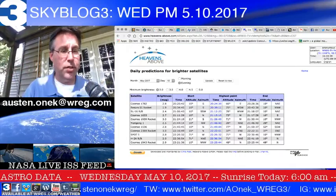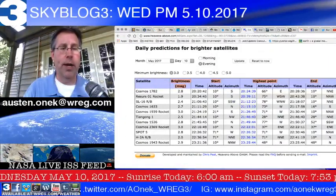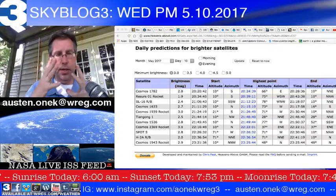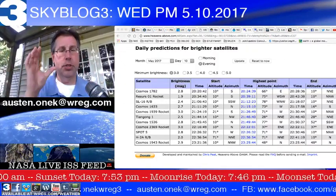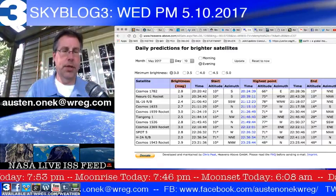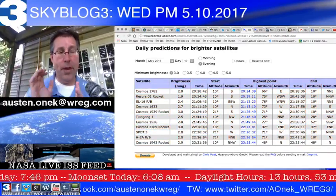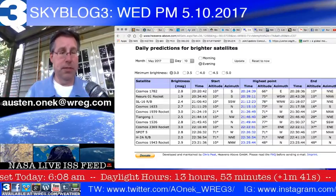For brighter satellites tonight, there's not that much to show you. Looking at the brightness factor on the page — that's the amount of shine coming off these satellites, the light being bounced off them. The lower the number, the brighter the satellite. When you get into negative numbers in the brightness category, that shows you how bright it's going to be. 3.0 is very dim, almost invisible to the naked eye.